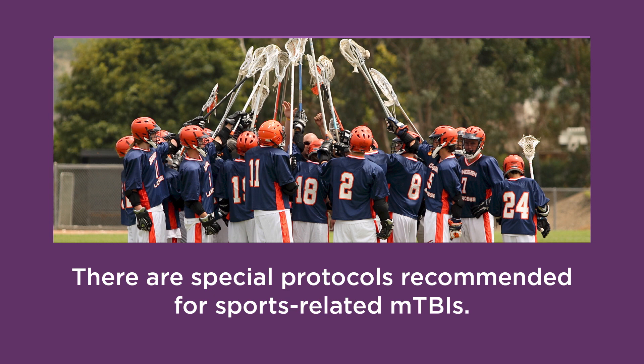MTBIs can happen both on and off the sports field. However, there are special protocols recommended for sports-related MTBIs. For this reason, we will take some time to focus on on-field response and diagnosis of sports-related MTBI.